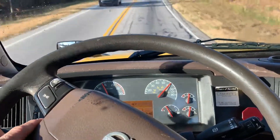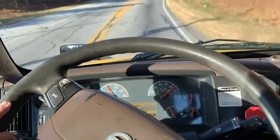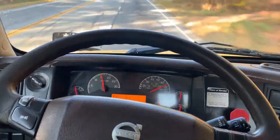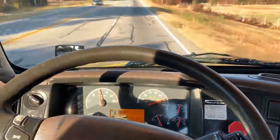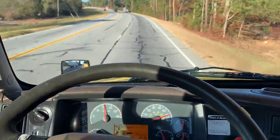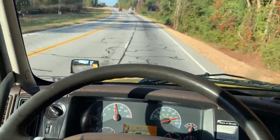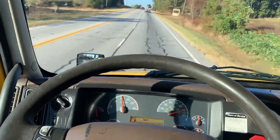It's got no active check engine lights, cold AC. We're running along about 70 miles an hour here, truck feels real good, front end is real nice and tight.